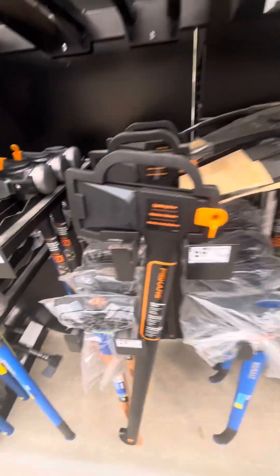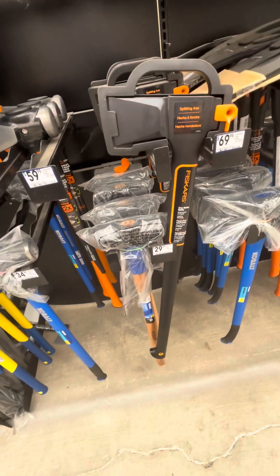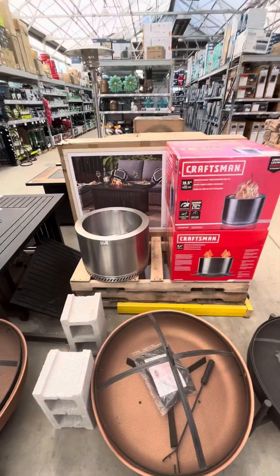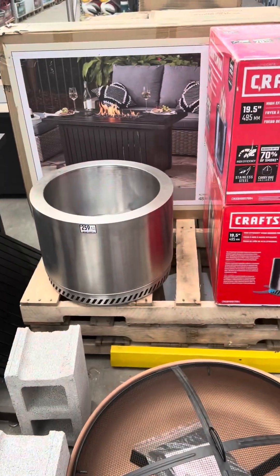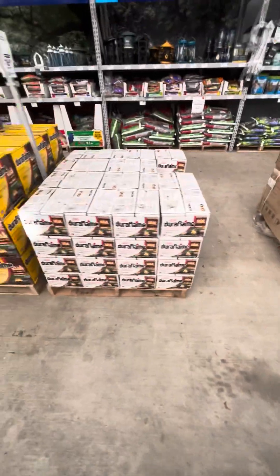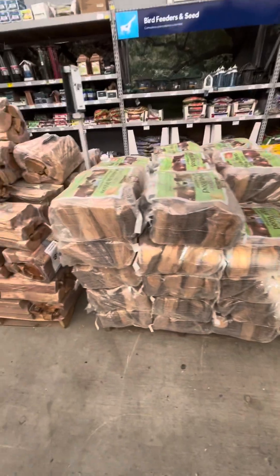That's interesting — a lot of people don't know that the Gerber heads are made by Fiskars; it's generally almost the same product. You got your fire pits in case the campground you're going to requires a contained fire. You also got Duraflame logs and firewood.